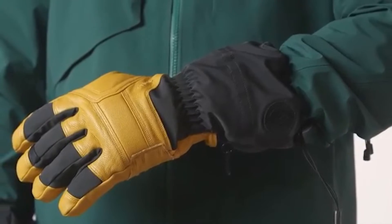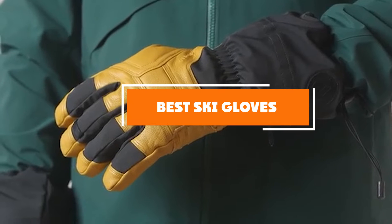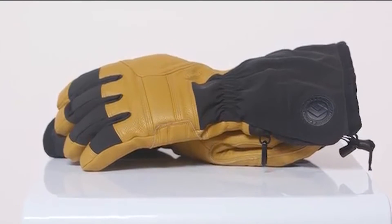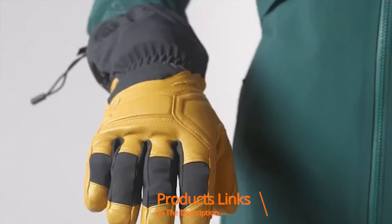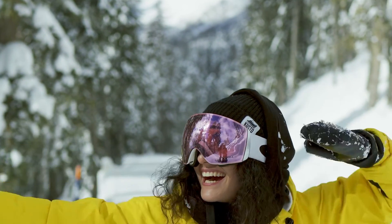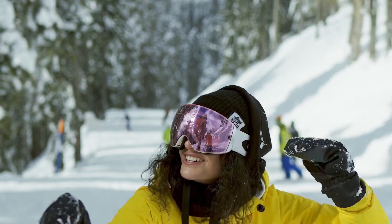Hello guys, in today's video we're going to check out the best ski gloves this year. I made this list based on my personal opinion and I've tried to list them based on their price, quality, durability, and many more. To find out more information about these ski gloves, you can check out the description below. If you want to get the best quality ski gloves according to your needs, watch the video till the end and then decide to buy.